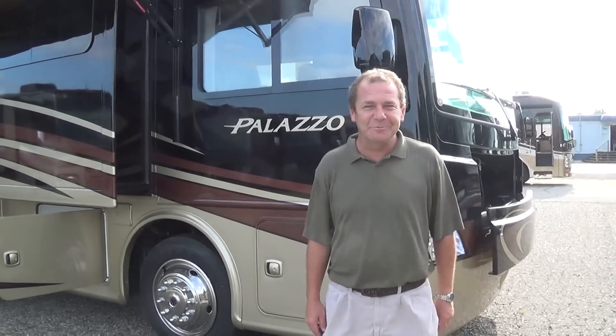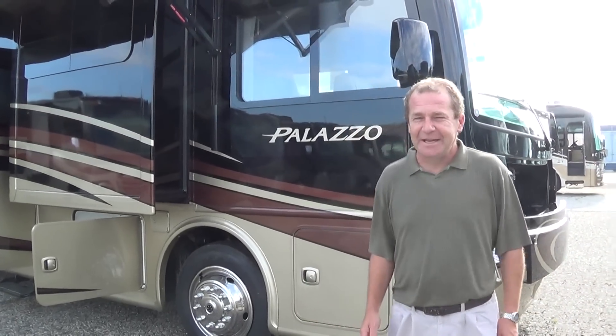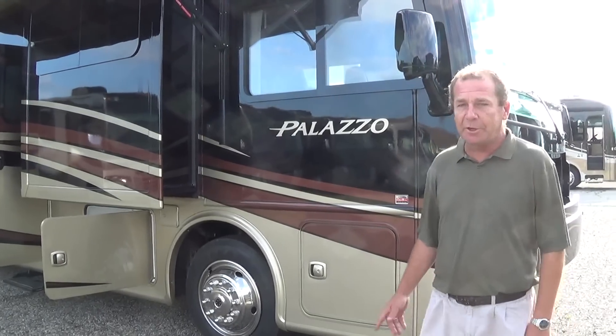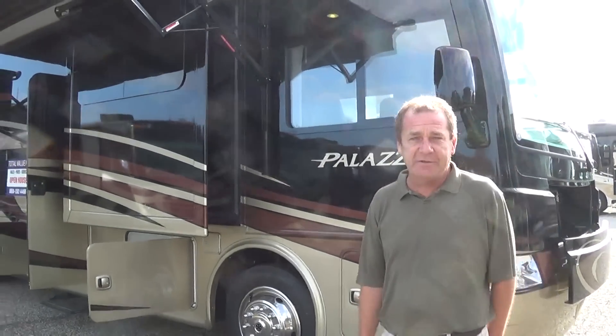Good morning, good afternoon and good evening from Total Value RV in Elkhart, Indiana. I wanted to take some time here and show you one of our newest coaches we got in and the newest floor plan from Thor in the Plaza line — it's the 35.1.